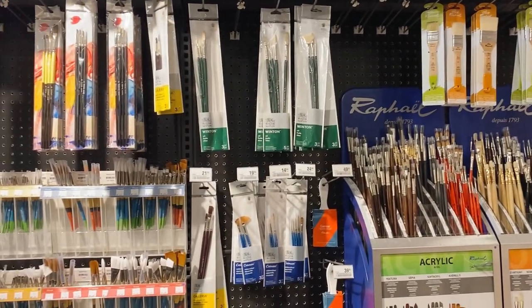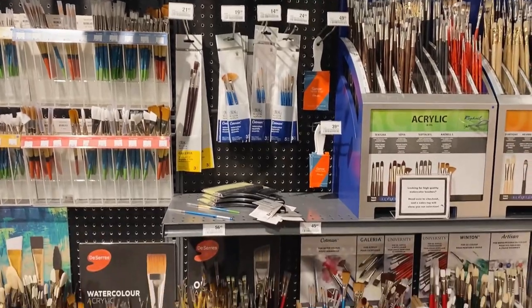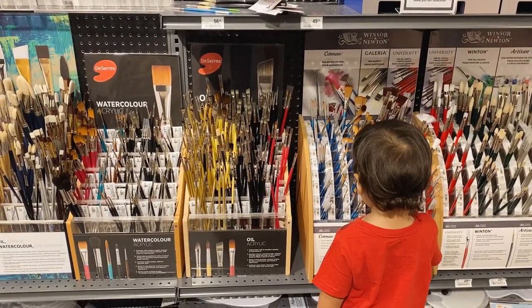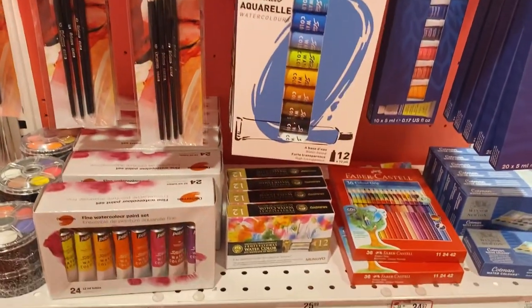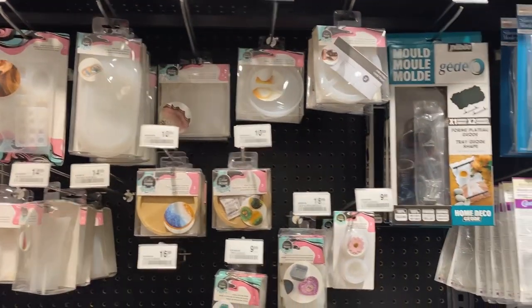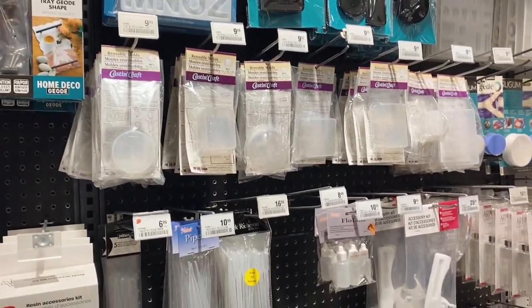I was truly surprised by how big this art shop was and the variety that they have. Just like Opus, they also have their own line for basic art materials like brushes, and I think watercolor and acrylic as well. I think they only have one branch in Vancouver, but they do have another branch or a flagship store somewhere outside Vancouver.